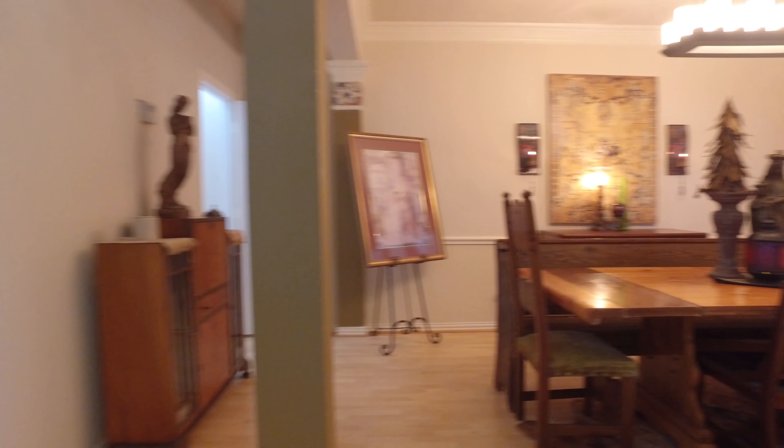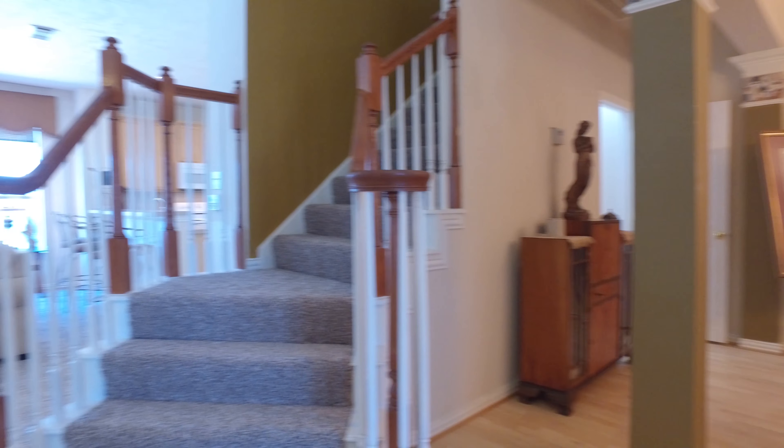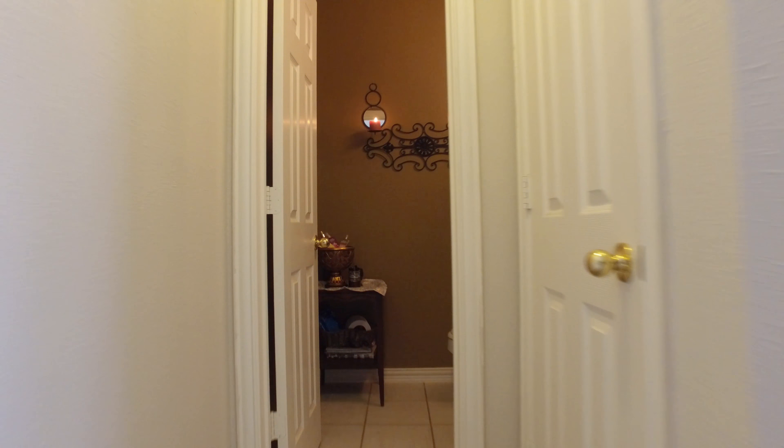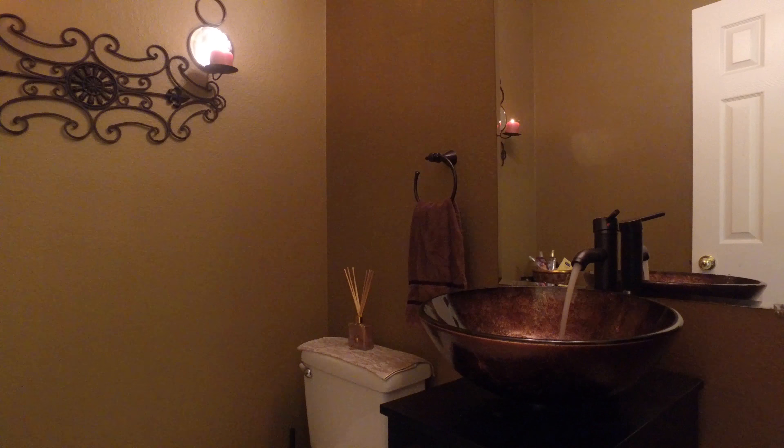This home is made for entertaining guests. Easy flow from all the rooms, including getting together in the kitchen, living room, and poolside. There's a new pedestal vessel sink in the powder room and new carpet throughout.